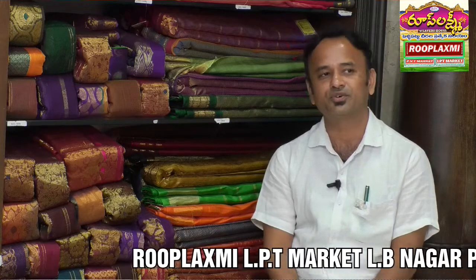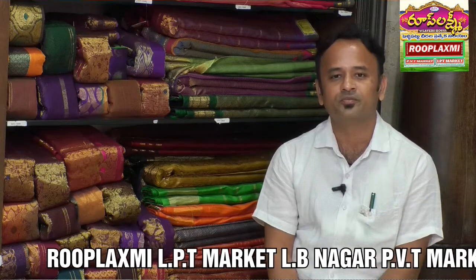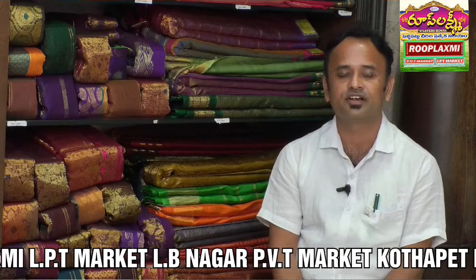Currently we are running 8 stores in Hyderabad — 4 stores in sarees and 4 stores in readymades.